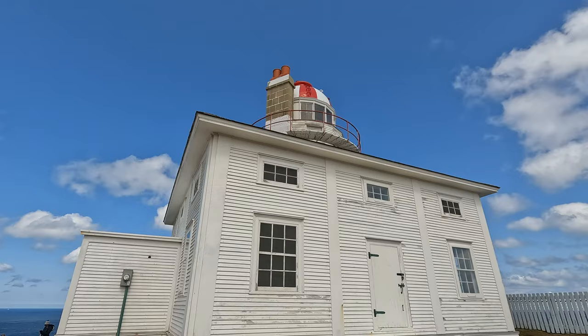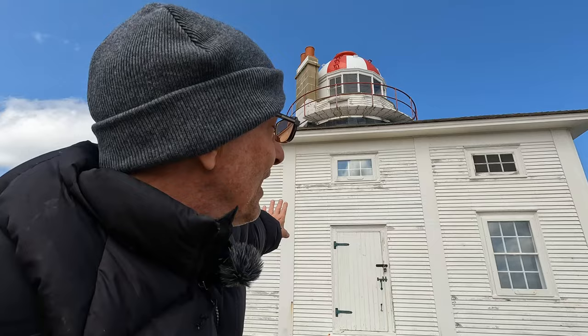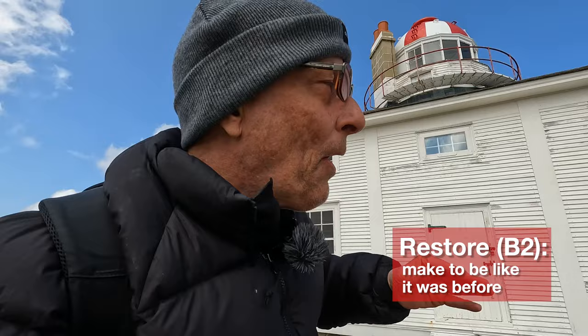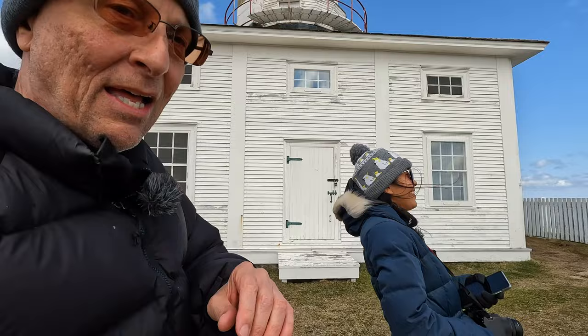It is a cube-shaped two-story building with the light tower in the center. I tried to tell you about the inside of the lighthouse, but there was too much distortion due to the wind noise. Throughout most of its time in operation, it was run by a member of the Cantwell family. It has been restored inside and now acts as a museum. All of the interior furnishings and equipment are as they were in the 1830s — almost 200 years ago. The cost of admission is $8.50 for adults and $7 for seniors. Children can get in for free.